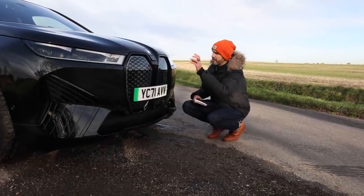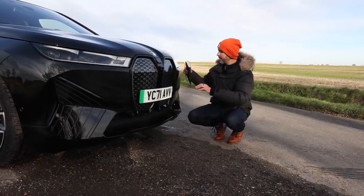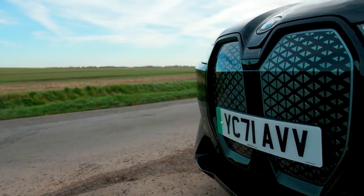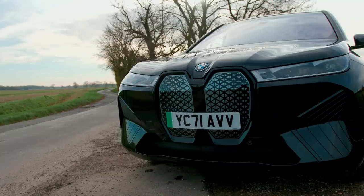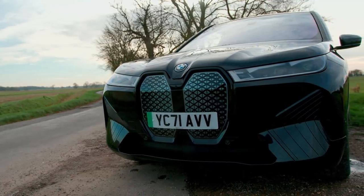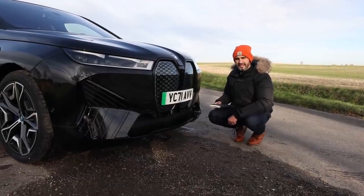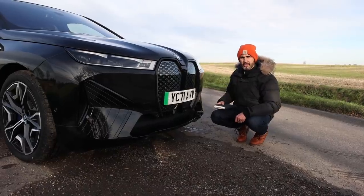BMW do some very cool things in isolation — and I'm going to use that term. When you look at certain designs of the iX in isolation, it's fantastic and incredible. But when you stand back and look at it as a package, it's just got an Instagram filter which makes you think something's more attractive than it really is. It's almost like this car was made for the Instagram generation.